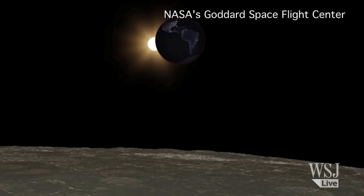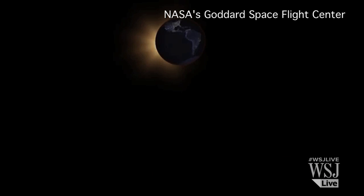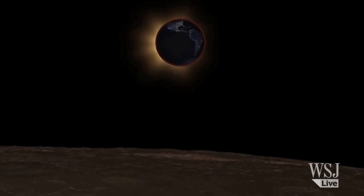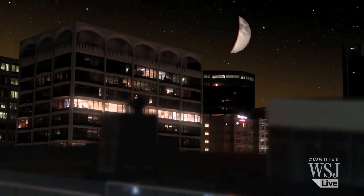Even though from the moon's point of view the sun is blocked out by the earth, the earth is surrounded by this atmosphere that scatters the light from the sun. Imagine yourself on the moon and the sun is behind the disk of the earth — that circular horizon of the earth is outlined by this beautiful red glowing atmosphere.